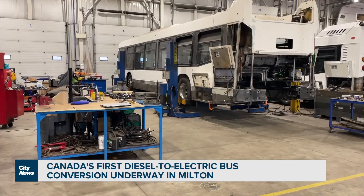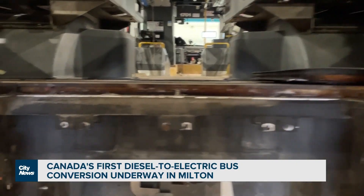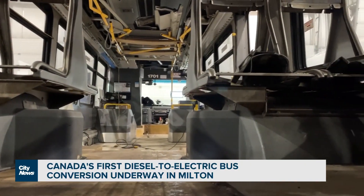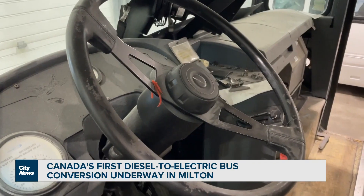We're looking at repowering transport trucks, mining vehicles, school buses, and courier trucks as well. We think this technology is very transferable to other forms of transportation.